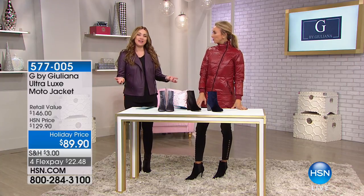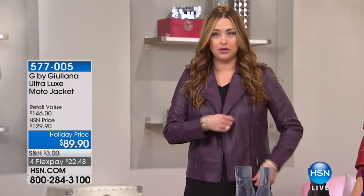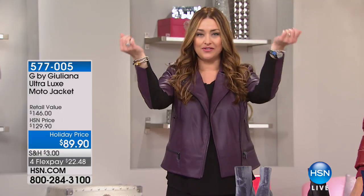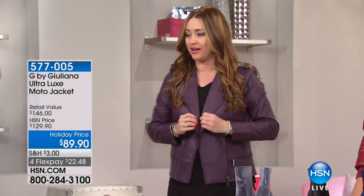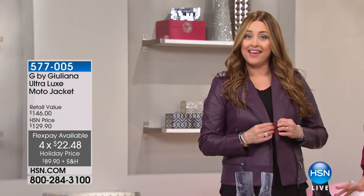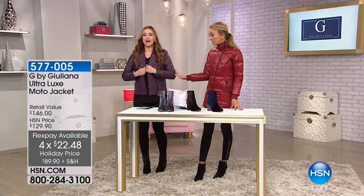People are asking for the item number on my jacket — this is her ultra luxe moto jacket. Brand new — so it is so soft. I love that you always give us the microfiber underneath so you can actually wear this all day and be incredibly comfortable. I just looked at the price — $89.90. That is a holiday price. This is brand new, not clearance.